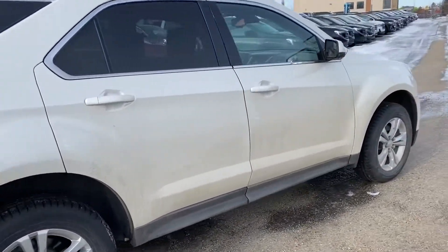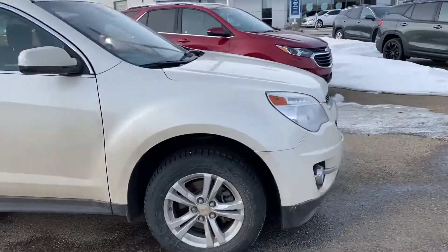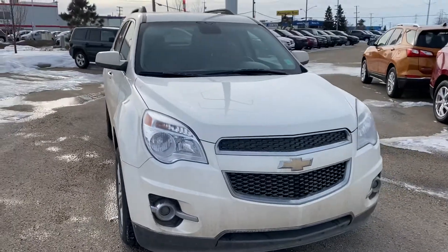If you have any questions, please feel free to give me a call at 780-435-4000. My name is Azzy Muzzer from Capital GMC Buick in Edmonton. Thank you and have a great day.